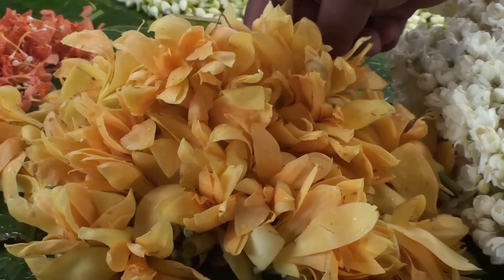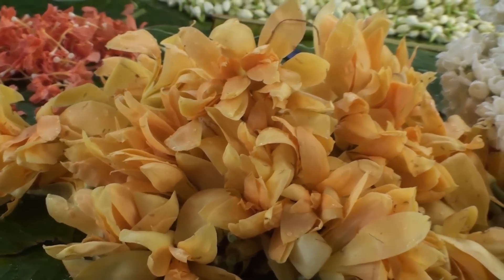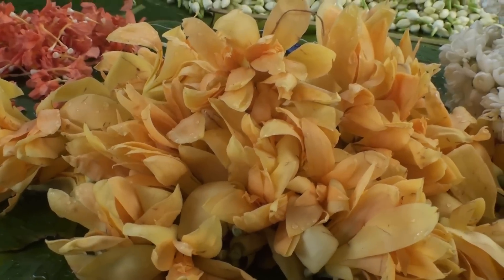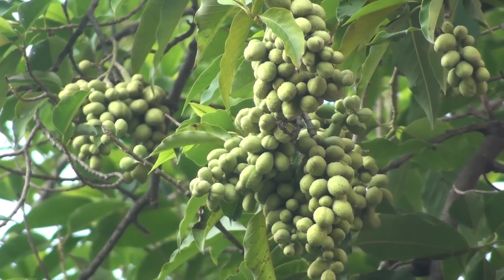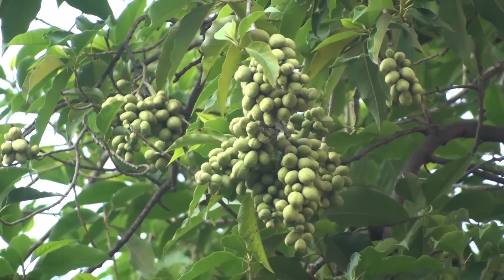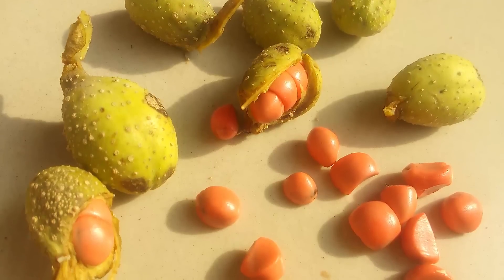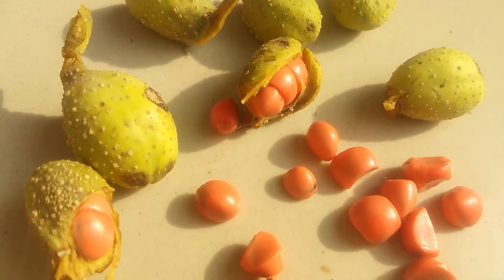It has strongly fragrant flowers in varying shades of cream to yellow-orange during June to September. The obovoid ellipsoid carpels produce two to four seeds during September to October. Champaka seeds are a favorite staple for many kinds of birds.